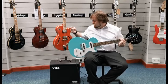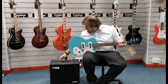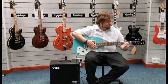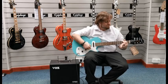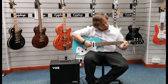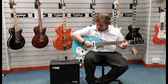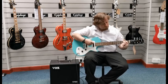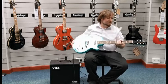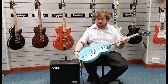Now I'll change it to the Crunch 1959 setting to give it a bit of grit, so you can hear what that sounds like as well. And there we go — the ex-display Les Paul SL in turquoise: a great little guitar.